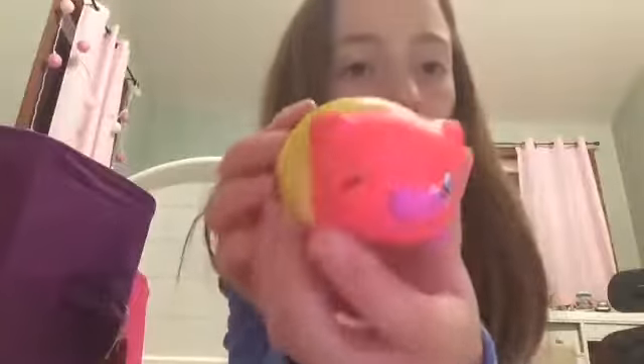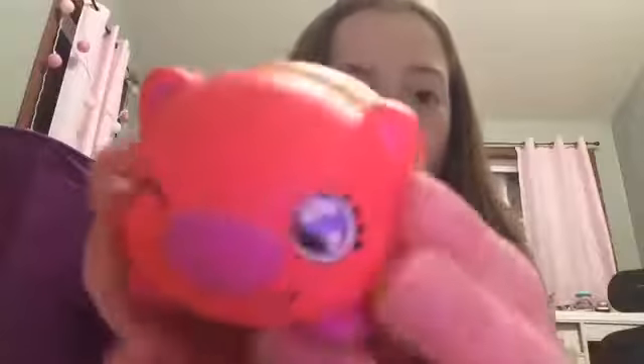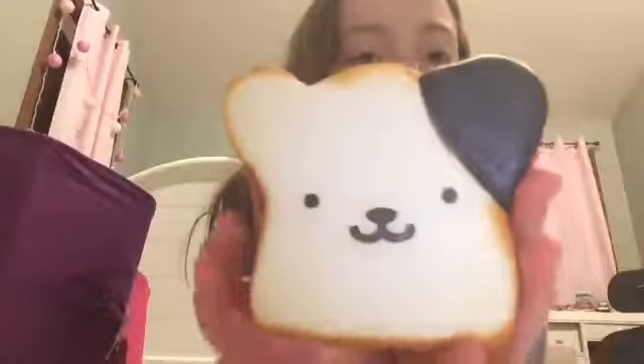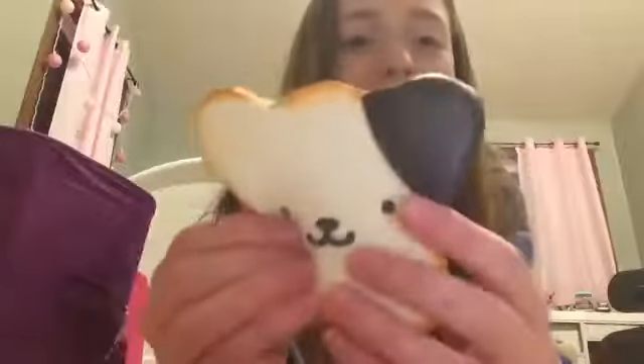The next squishy I have is from Squish Delicious and it's a pig in a pancake. It has a lot of detail on it — I think he's really cute, though he's really dense. The next squishy I have is from Walmart and it's my fake Rilakkuma bread, I guess. It kind of looks like that but it's really soft so I still really like it.